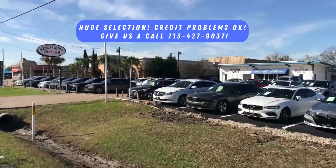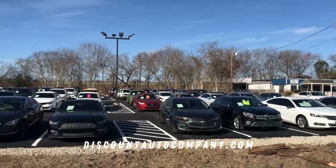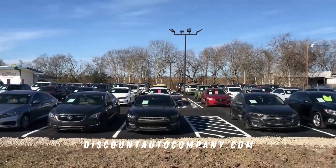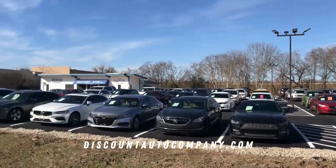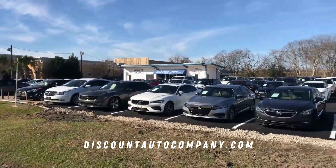All the cars come with a warranty. The address is 1990 Highway 6 South — it's on Highway 6 in Briar Forest. If you're coming from I-10, Westheimer, or Sugarland, as soon as you pass Westheimer it's about two lights down on the left-hand side. Visit discountautocompany.com — thanks for watching, enjoy the video!